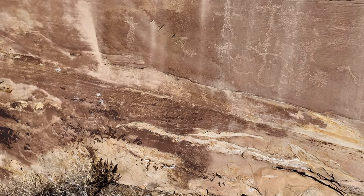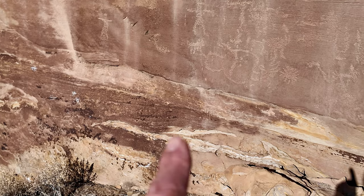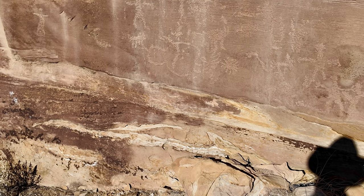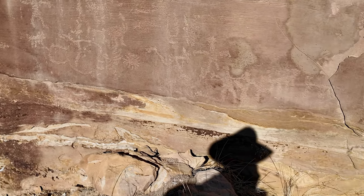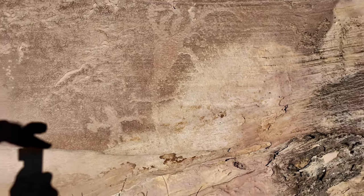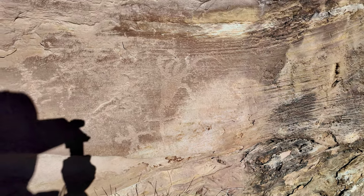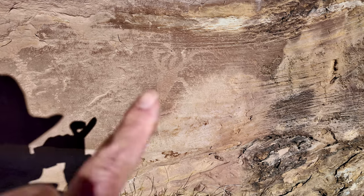Look at all these older ones — these are old right here. Primitive design. A lot of the amoeba style ones right over in here that they always show. Those I always equate with older ones. What is this one right here?